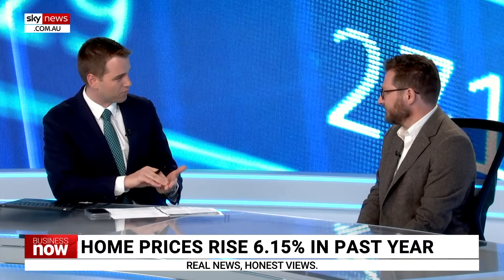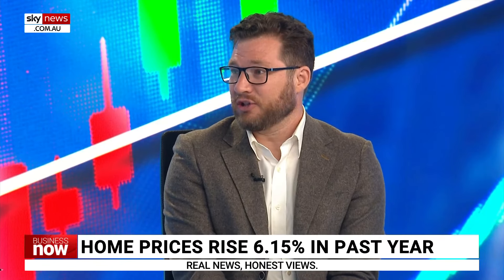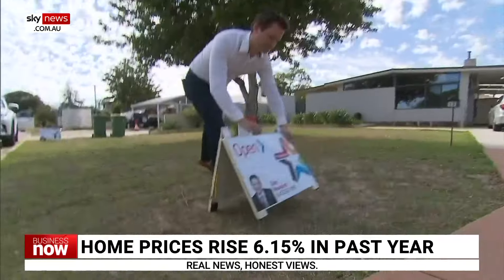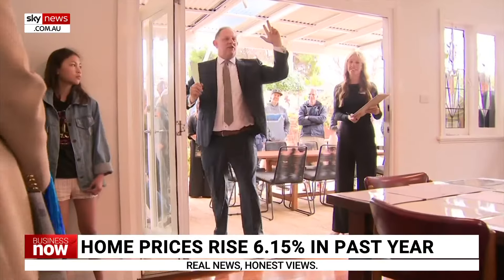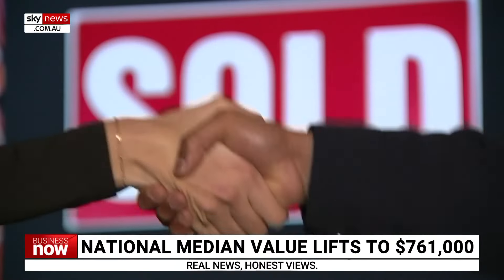Just talk us through the two key selling seasons — spring and autumn. Are we officially in autumn now? Yes. Spring and that late summer period are the two key times that sellers, particularly in the auction markets of Sydney and Melbourne, list their homes. The evidence shows that sellers tend to get slightly higher prices in those two big selling seasons, which shows that buyers are really out in force at those times as well.